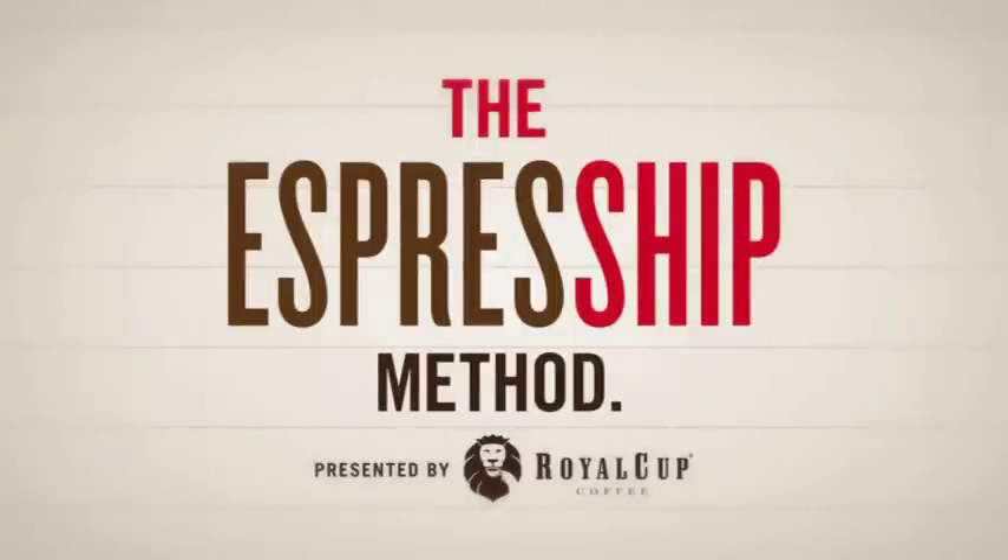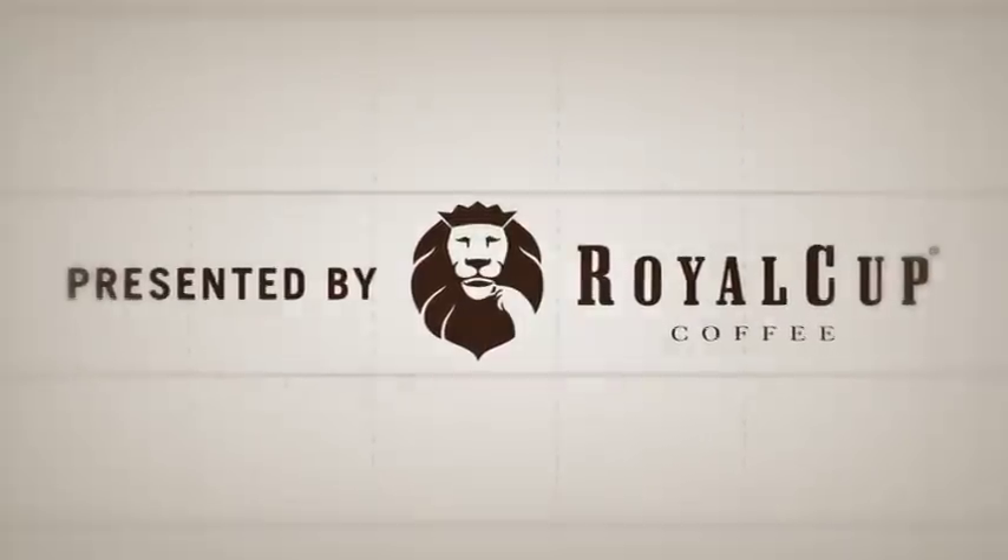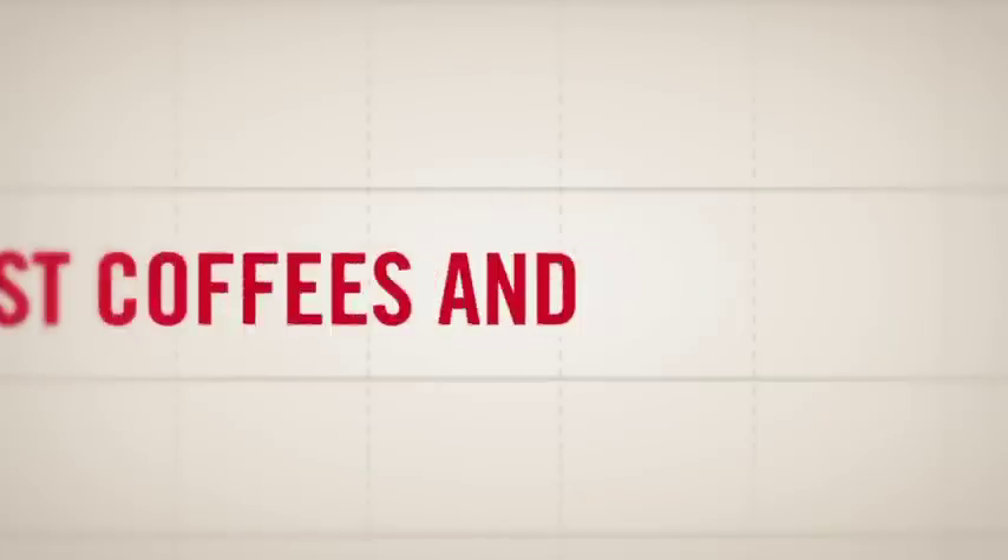Productivity 101, or the Espresse Ship Method, presented by Royal Cup Coffee, purveyor of the world's finest coffees and teas.